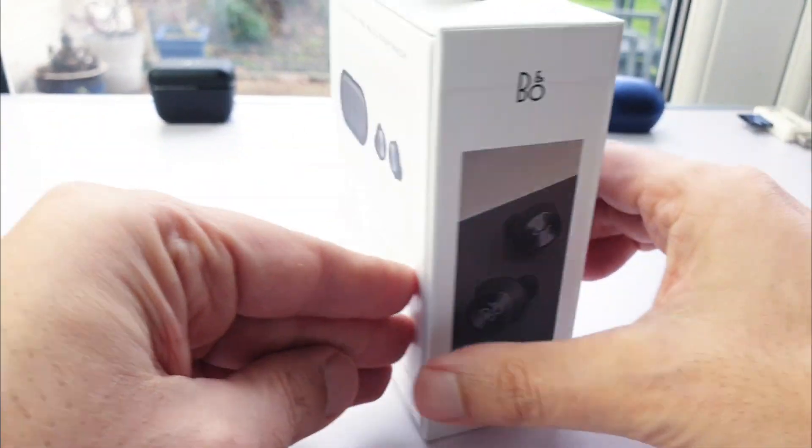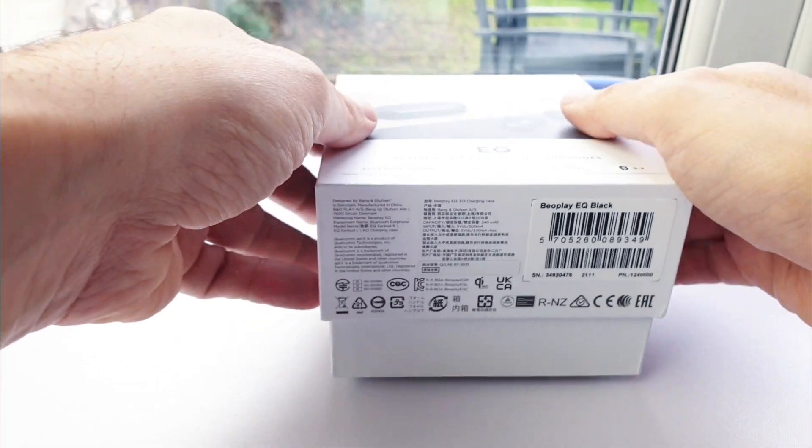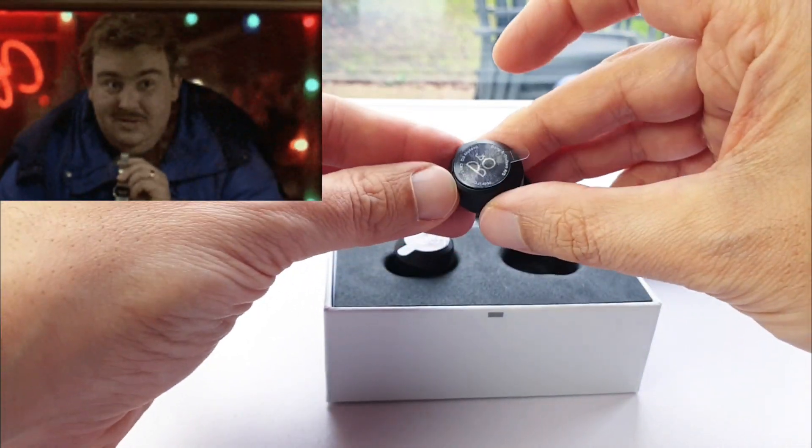The B&O Beoplay EQ used to cost £350 but it's been reduced by two thirds to just £120, which is what I paid for my current reference wireless earphones, the Sennheiser CX400BT. So it must be the biggest sound bargain in history, right?